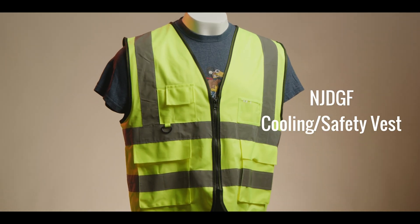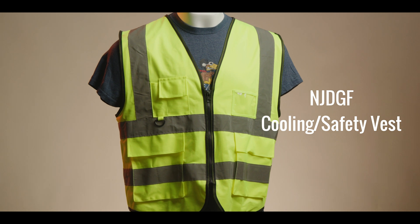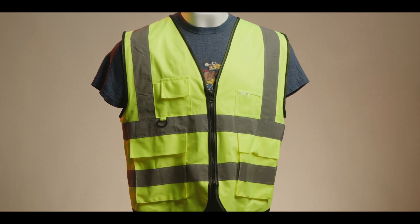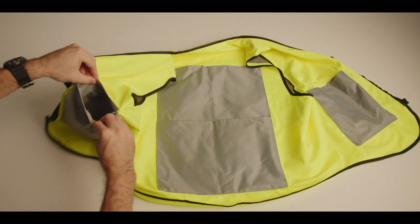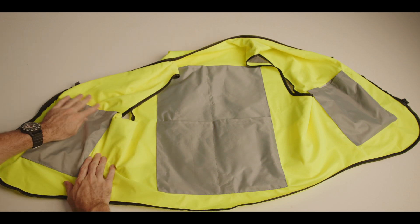Last up from the cooling vests available on Amazon is the NJDGF Cooling Safety Vest. Much like the YL New Ways Vest, the NJDGF also uses a six-pocket design for the same 13.53 fluid ounce packs with almost identical pocket placement.